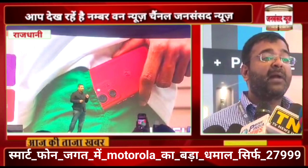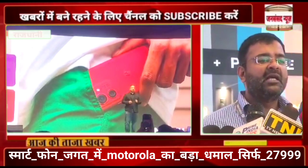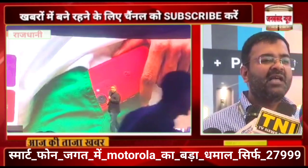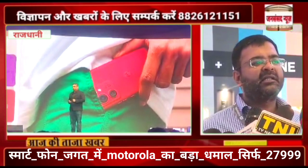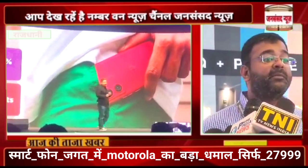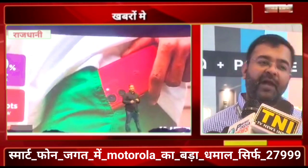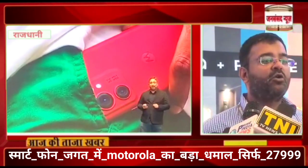Coming to the pricing — there is also an introductory offer available. The price starts at nearly ₹27,999. This has redefined things: the flagship experience should not be at a high price point. Flagship features should be available to all, and that is what Motorola has brought to the country.